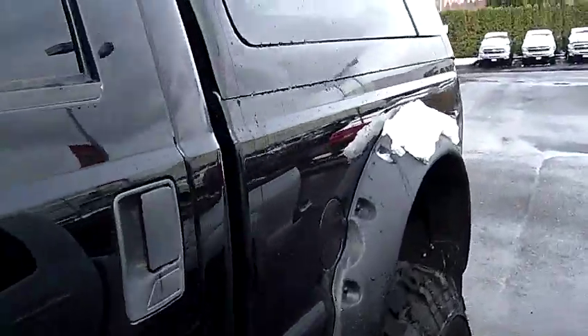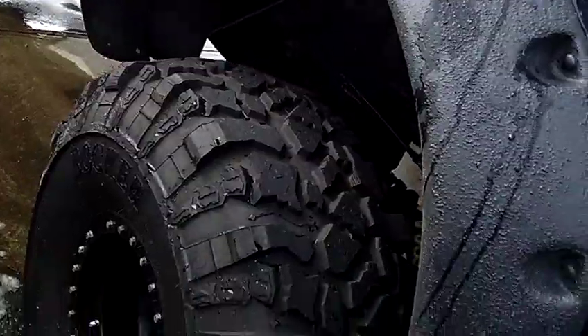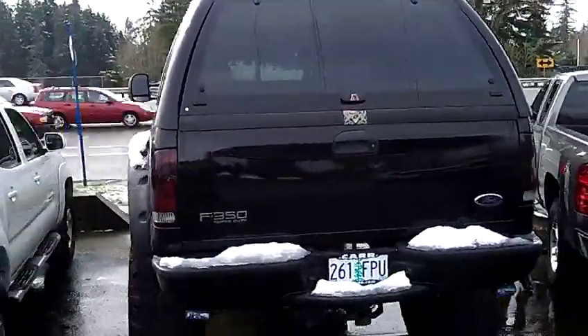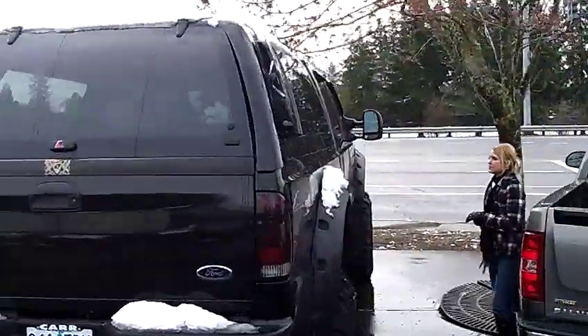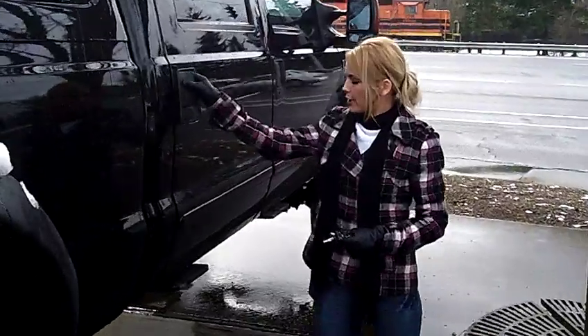This truck is huge. This is an F-350 Super Duty Lariat pickup. Has the Triton V-10 engine. Oversized off-road tires. Comes with a pickup shell. Privacy glass. It also has the power footsteps.